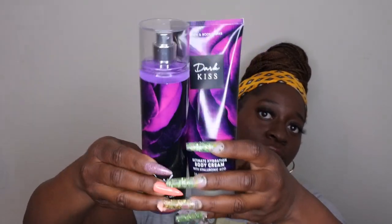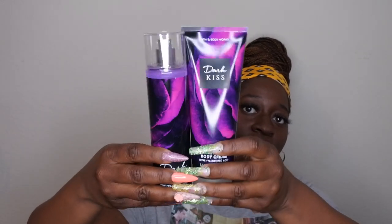This scent is really good and it looks like they redid the packaging — I love the new packaging, it looks like a mystical amethyst. I like this scent so much that I also picked it up in the shower gel, so I picked up the entire collection. I love me some Dark Kiss — I'm excited to have that in my collection again.